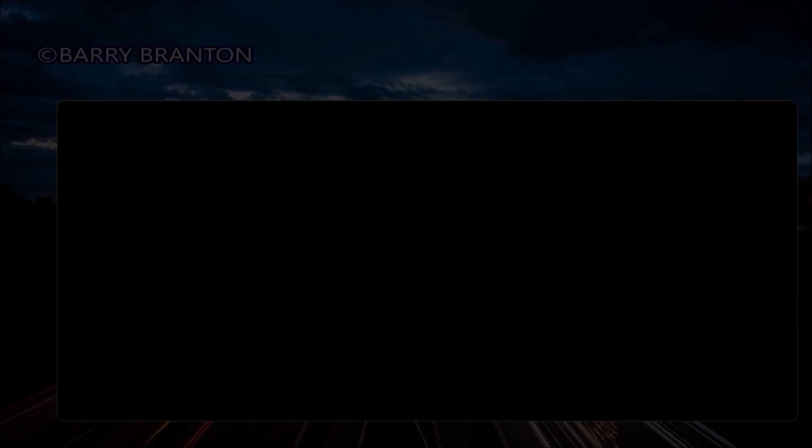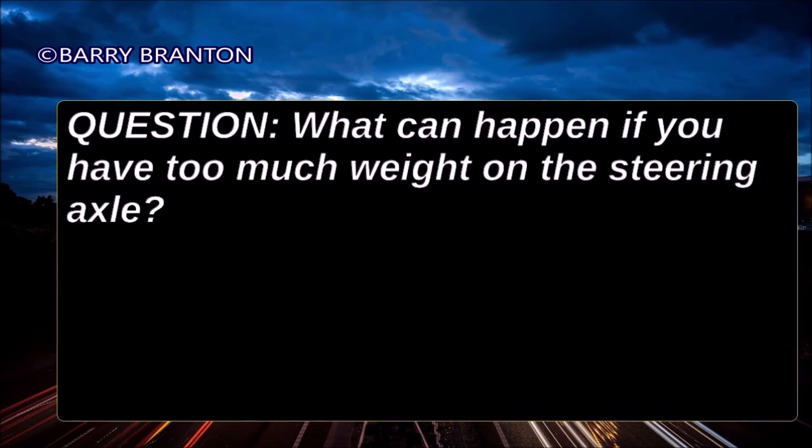What can happen if you have too much weight on the steering axle? Too much weight on the steering axle can cause hard steering and can damage the steering axle and tires.